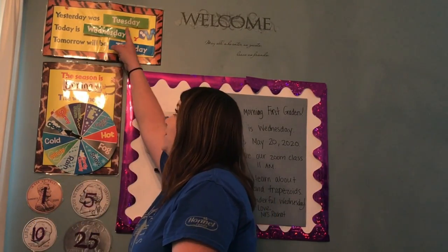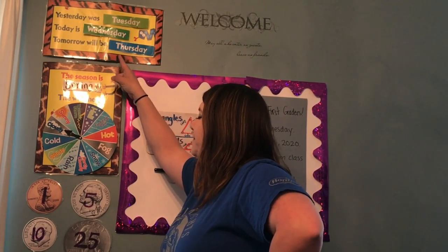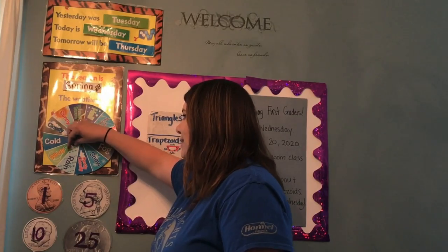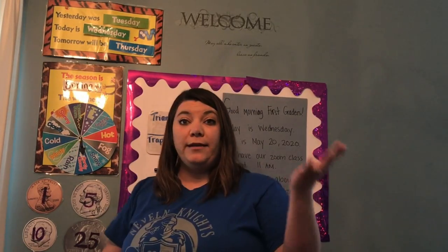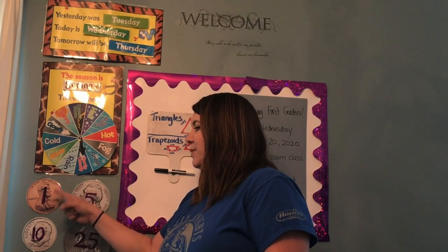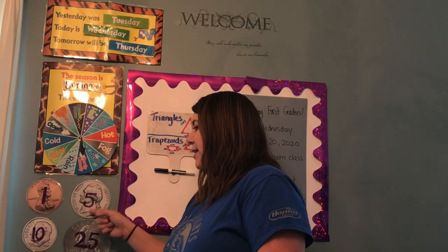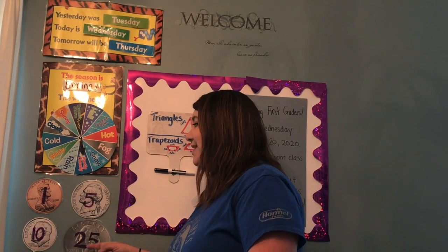Yesterday was Tuesday. Today is Wednesday. Tomorrow will be Thursday. Today I'm going to predict that it's going to be partly cloudy, and hopefully you can get outside. A penny is 1, a nickel is 5, a dime is 10, and a quarter is 25.